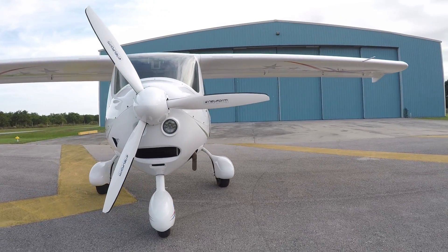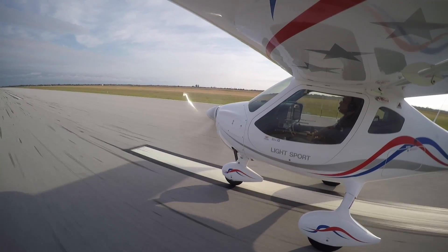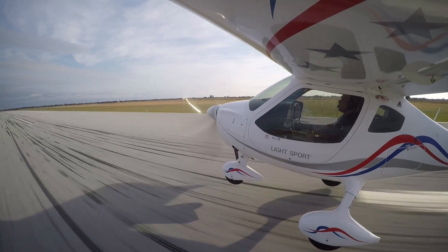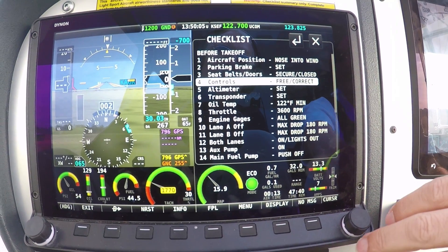So you have some diagnostics, and you have a lot of control and annunciation going on here. One of the great things that Dynon does — this is something you won't find in most EFIS/EMS systems or glass panels — is the engine integration and fault display.